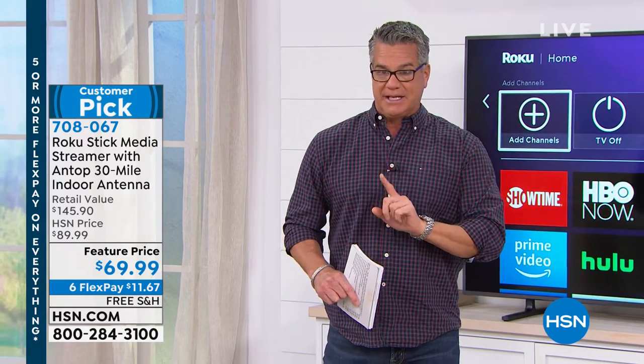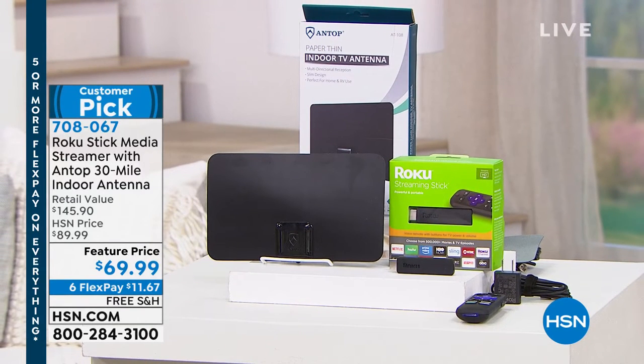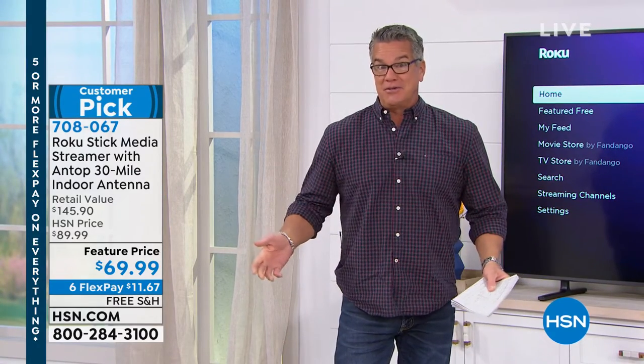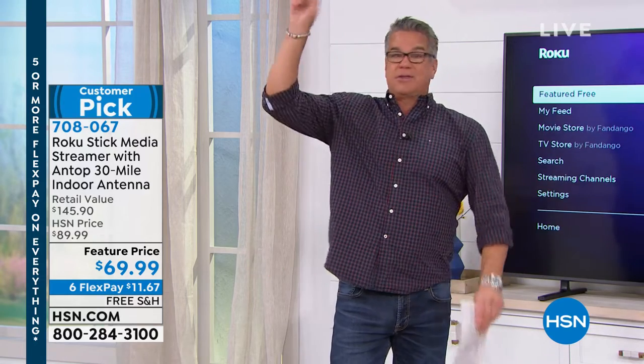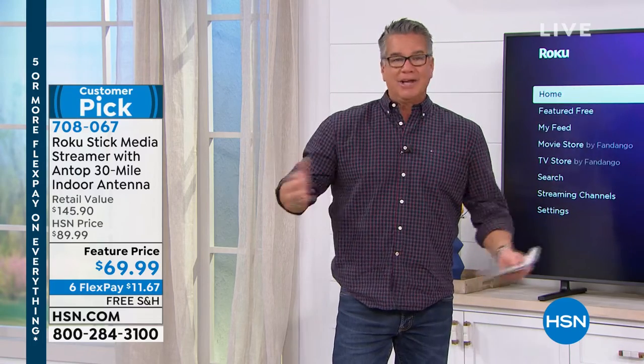It's $20 under our regular price with free shipping and handling. Everybody that orders will get the 30-mile Antop antenna. All you do is pop that in the back of the TV and it's going to allow you to access all those stations that are both local and national. If you've got a local news station, you don't need cable to get that. They have to broadcast these stations — if there was ever an emergency, everyone needs access. So this gives everybody access to the streaming features of Roku plus the great features of having your own antenna.